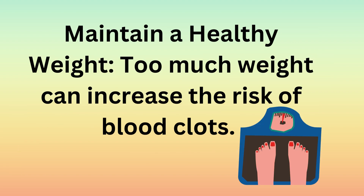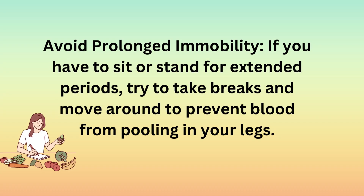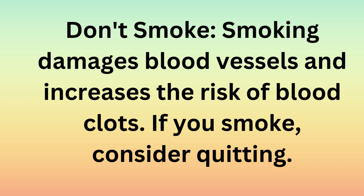Maintain a healthy weight: too much weight can increase the risk of blood clots. Try to have a balanced diet and involve yourself in regular physical activity to achieve and maintain a healthy weight. Avoid prolonged immobility: if you have to sit or stand for extended periods, try to take breaks and move around to prevent blood from pooling in your legs. Don't smoke: smoking damages blood vessels and increases the risk of blood clots. If you smoke, consider quitting.